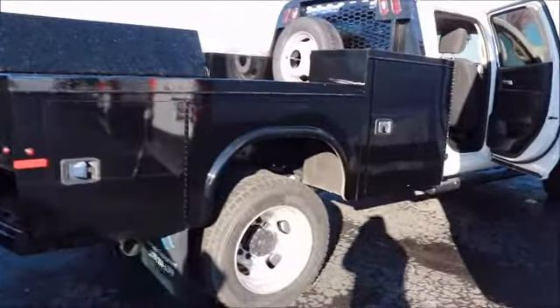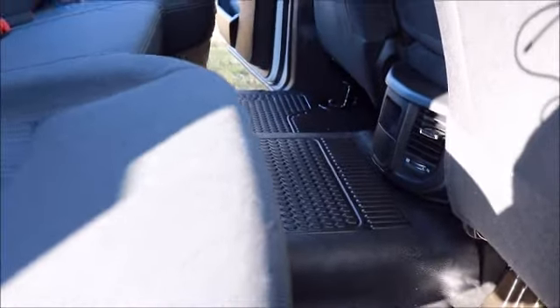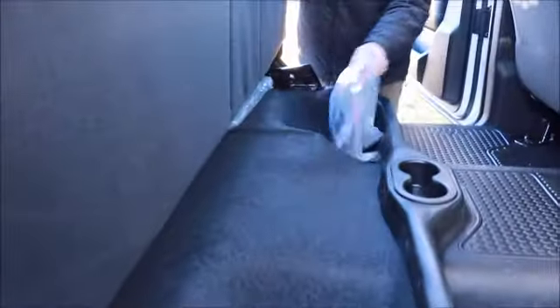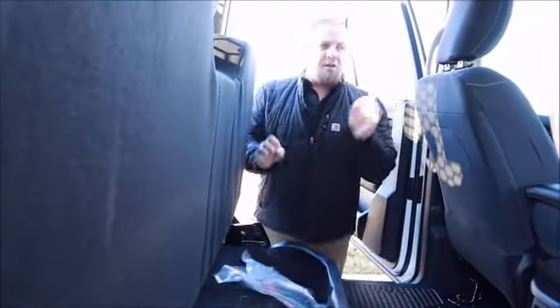I'll meet you around over here in the back seat of the rig. This one is equipped with vinyl leather flooring for easy cleanup, a nice bench seat with seating for three, additional storage underneath, and all of your hookups for any accessory power needs you'll have.